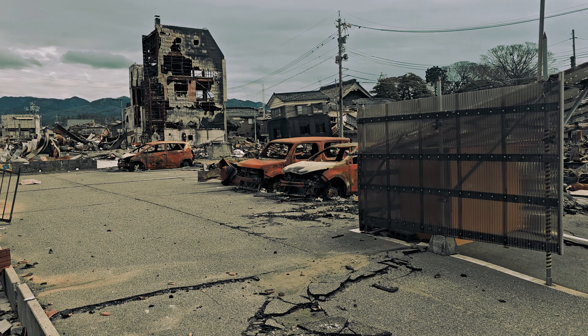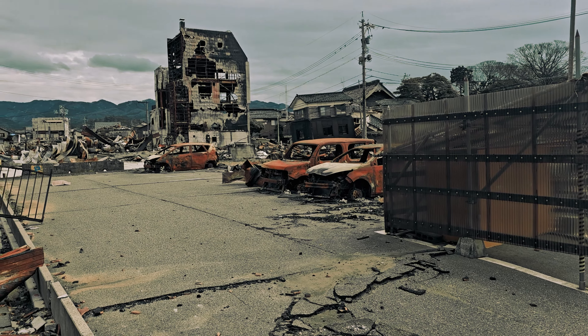Believe it or not, you're looking at the road right now. All the electricity and everything is falling down.